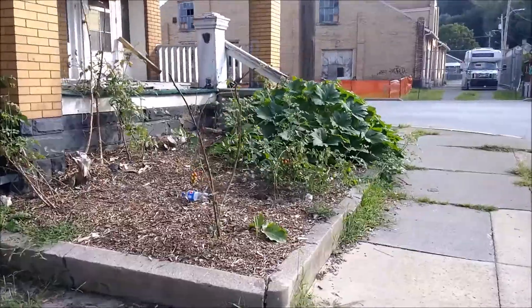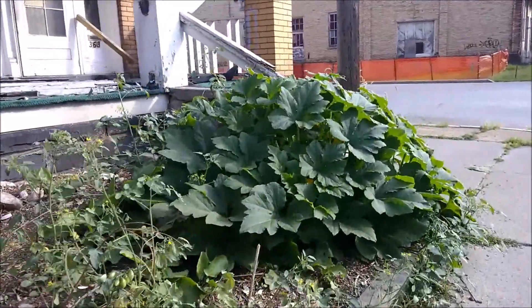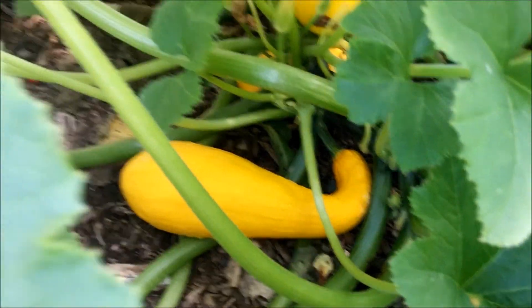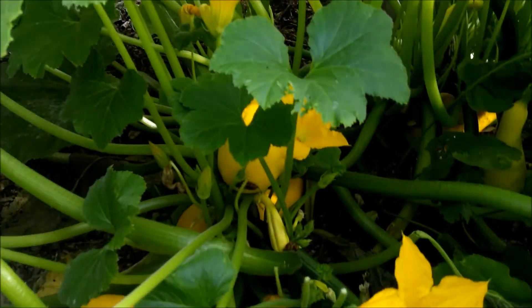Look at this squash plant — this is crazy. This was one little plant that started, and you've got fully grown squash in here. Someone's got to come and pick this stuff. Someone's got to come and help us eat all this. If you know where this is, it's the corner of Grant Street and Arch — this huge abandoned apartment complex, right out front. Come and get yourself a squash, come and get yourself some tomatoes. You can probably get them every couple of days. Come out and enjoy — that's what it's here for.